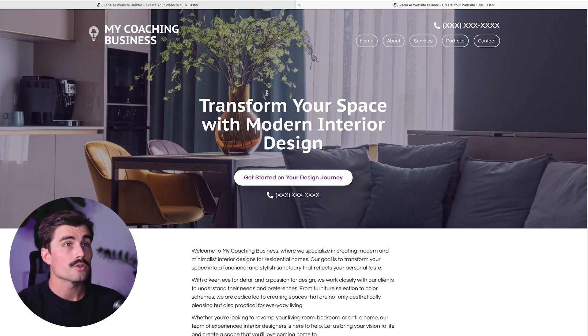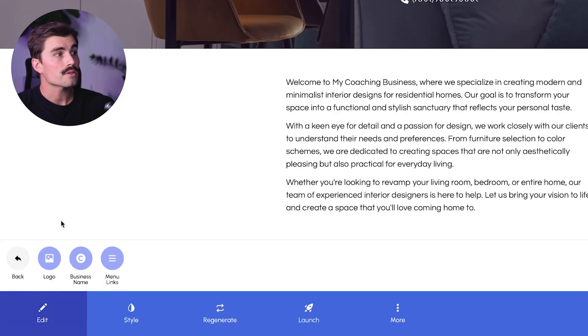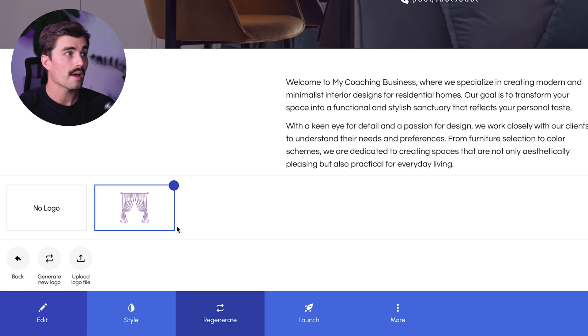Let's go over how to make some customizations. First, editing the header — your website's header is one of the first things visitors are going to see, so you want to make sure it looks professional. In the header, you'll find your business name, logo, and navigation menu. If you don't already have a logo, Zarla has you covered. Click on 'Edit' in the bottom left, select the header section, and click 'Logo.' From here, you can upload your own logo file, or you can generate a new one. In seconds, we have our new logo — it's a good starting point.